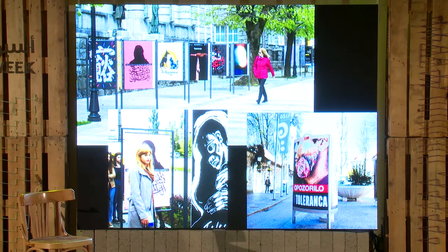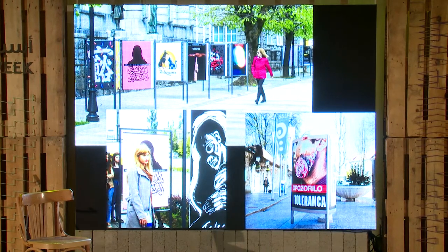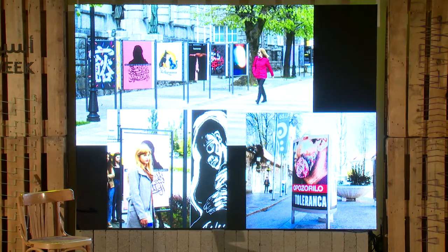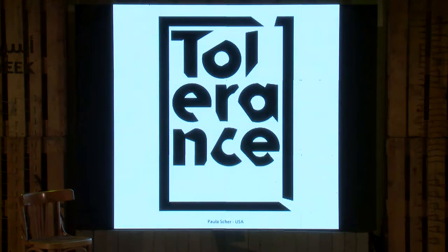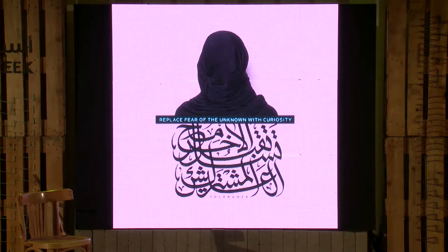Recently, I was asked to be part of an exhibition on tolerance. Around 20 international designers were asked to design a poster on the theme of tolerance — a tough subject. Paula Scher was one of the designers, Milton Glaser was another. It's an interesting project — you should check out the tolerance poster exhibition. Personally, I made a very simple poster.